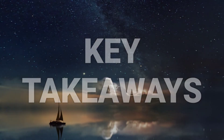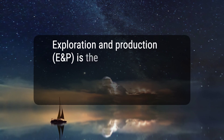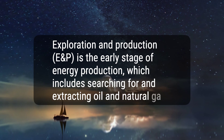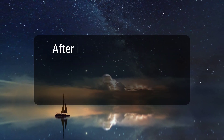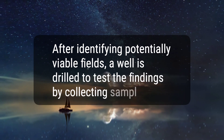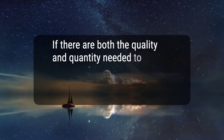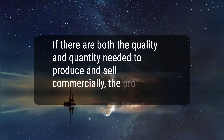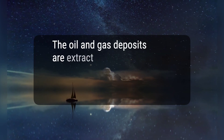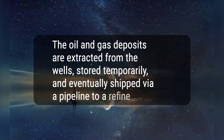Here are four key takeaways. 1. Exploration and production, E&P, is the early stage of energy production, which includes searching for and extracting oil and natural gas. 2. After identifying potentially viable fields, a well is drilled to test the findings by collecting samples. 3. If there are both the quality and quantity needed to produce and sell commercially, the production of oil wells begins. 4. The oil and gas deposits are extracted from the wells, stored temporarily, and eventually shipped via a pipeline to a refinery.